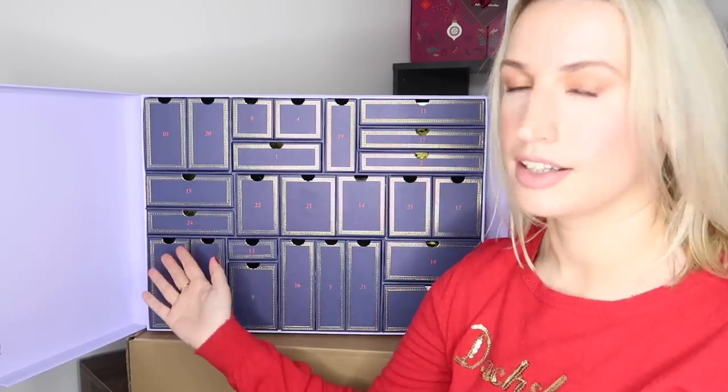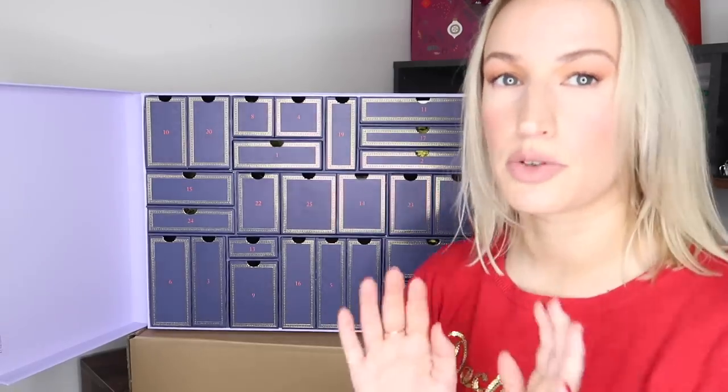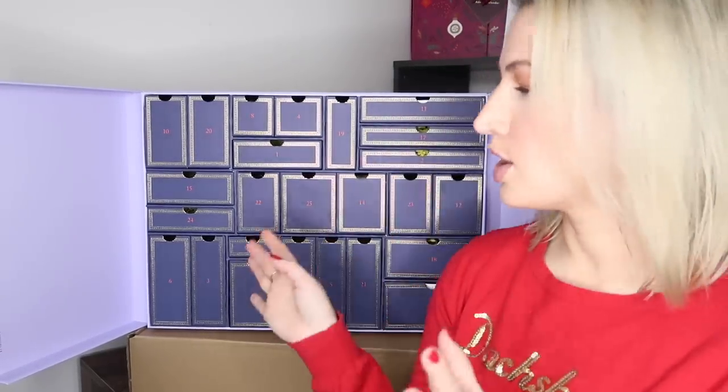When you open up the calendar inside, it's a nice plain lilac and the drawers are done in a dark purpley-blue with gold on the outside. We'll go through day by day and I'll tell you what size each item is — sample, travel, or full — and how much each individual item is worth. I class something as a sample size if you can't buy it in that size. If you can buy it separately in a smaller size, I class it as a travel size.